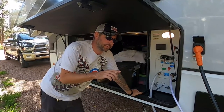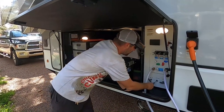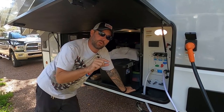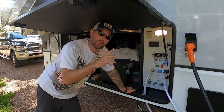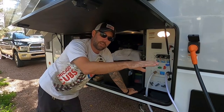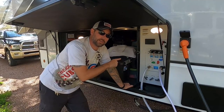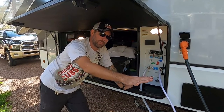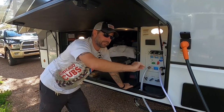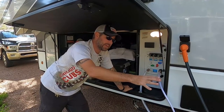One thing we do before finishing the flushing process: while the water is still running through the black tank flush, we close the black tank valve and let water collect for about a minute. The reason is to have a little water in the black tank so that while we're traveling, it sloshes around and knocks particles off the tank walls. When we get to our destination, we open it back up and let all that out. Then we release the gray water we collected earlier to clean out the sewer hose before we put it away.